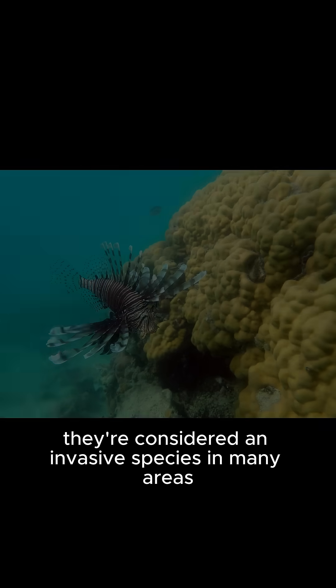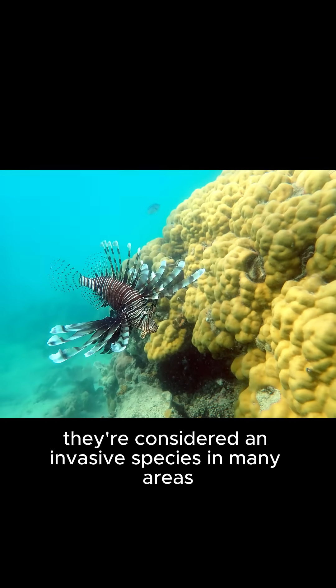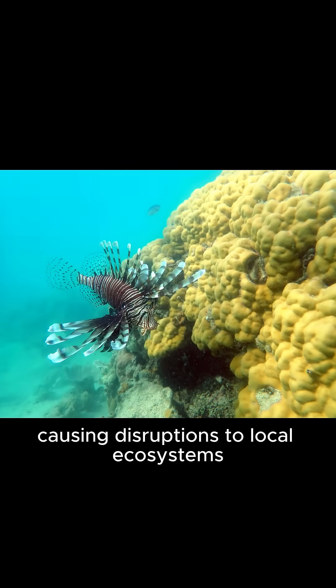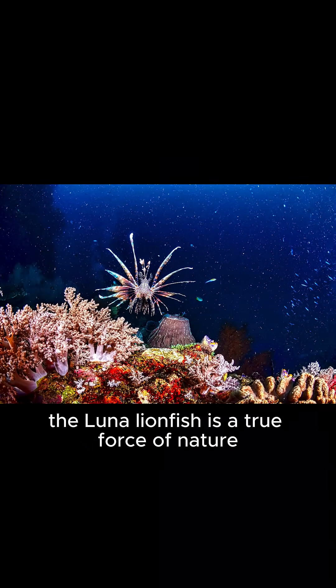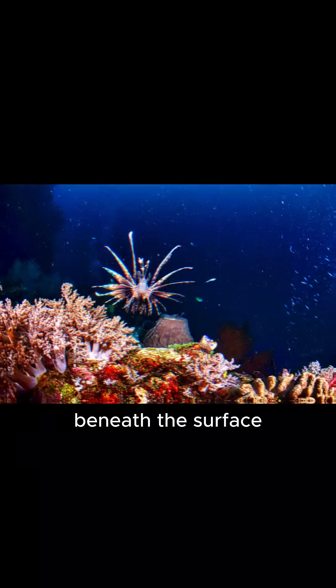Despite their beauty, they're considered an invasive species in many areas, causing disruptions to local ecosystems. So, while they may look like an aquarium showstopper, the luna lionfish is a true force of nature beneath the surface.